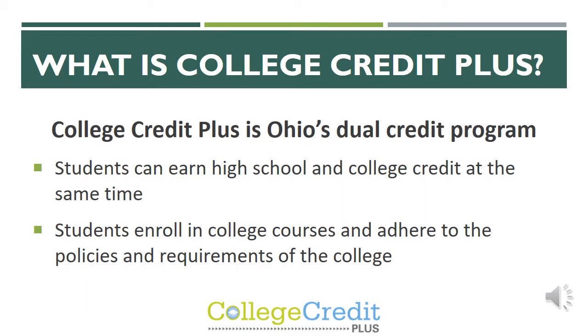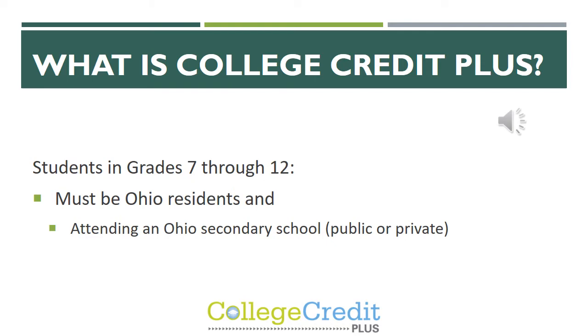The first question is: what is College Credit Plus? College Credit Plus is Ohio's dual credit program. Students can earn high school and college credit at the same time. Students are enrolled in college courses, so they must adhere to the policies and requirements of that college. College Credit Plus is available to students in grades 7 through 12. They must be Ohio residents and they must attend an Ohio secondary school.